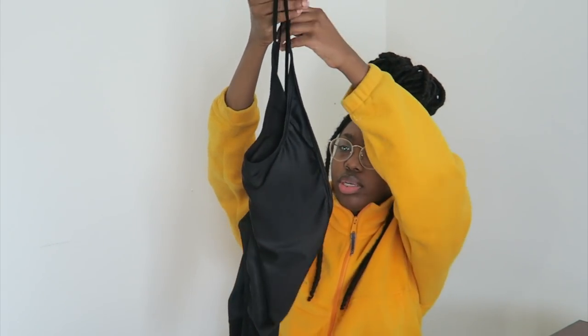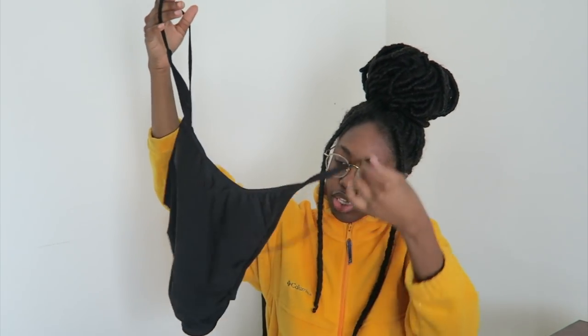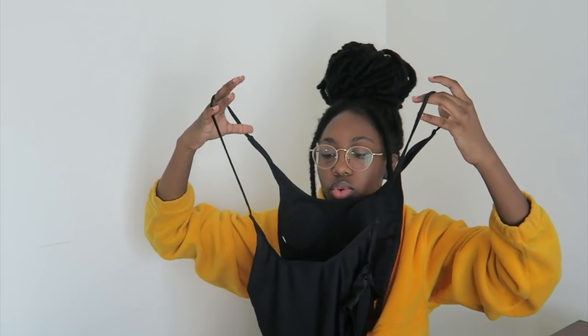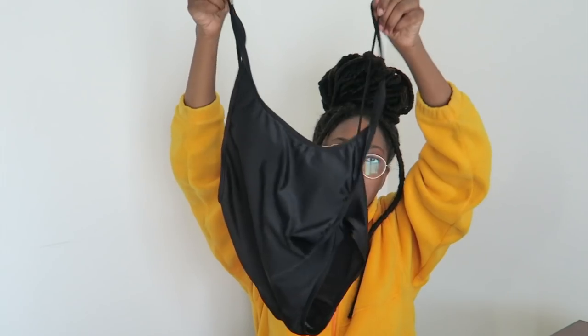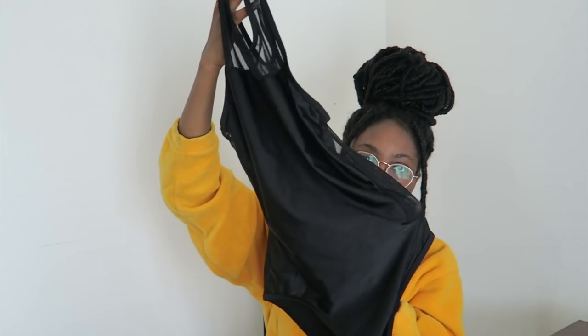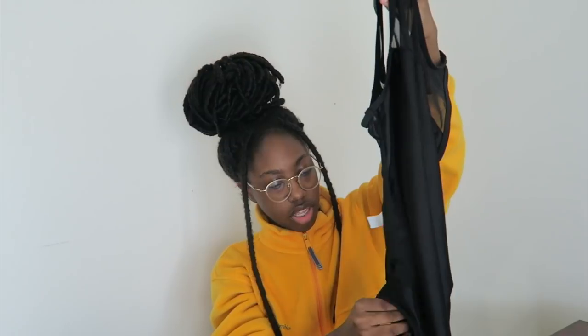The first bathing suit is just an all-black one piece. The back is out so it's low in the back — your back is all exposed. It's a pretty plain one piece. The next bathing suit is another black one piece but with sheer all over except for the front and the butt part — a one-piece black sheer bathing suit.